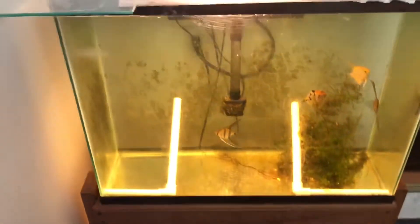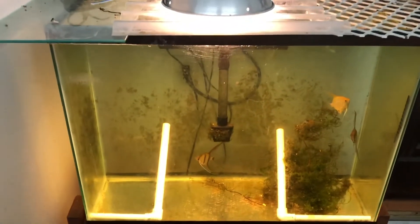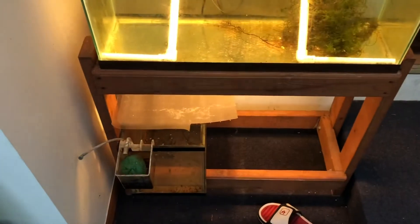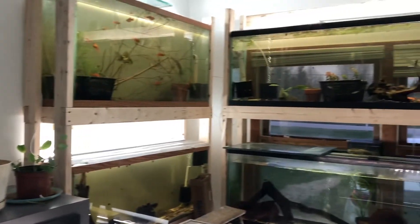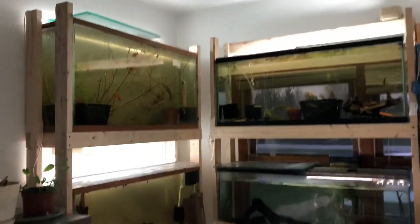With a 10-gallon rack I could do maybe four or five high and three to four wide. As you guys know, I'm always kind of doing new things in the fish room. The racks are here to stay though — it just kind of depends on what I decide to put in here. I hope you guys enjoyed my short tour.